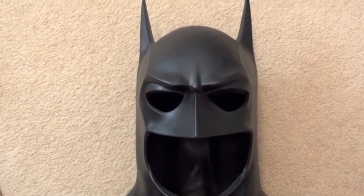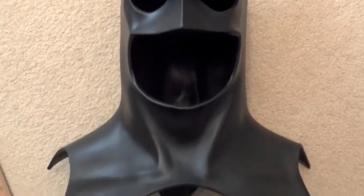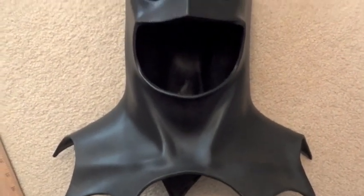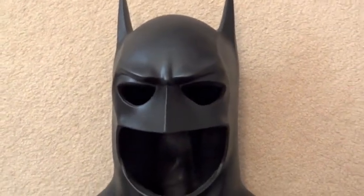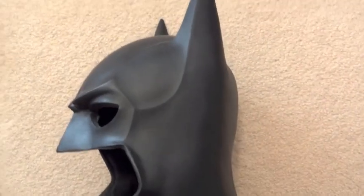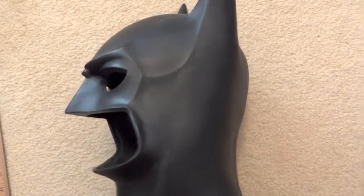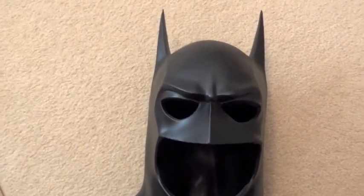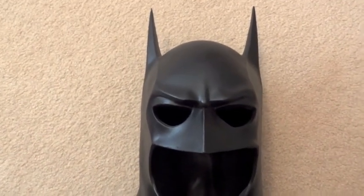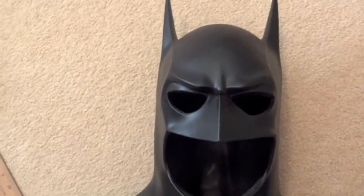If anyone is interested let me know, but I am not getting rid of this as easily as I did with the Panther one, because that one was taking up room. I really do like the '92 Batman a lot, so I really do like this cowl and don't plan on selling it until I get a good price. So yeah, there you have it — there's my cowl.